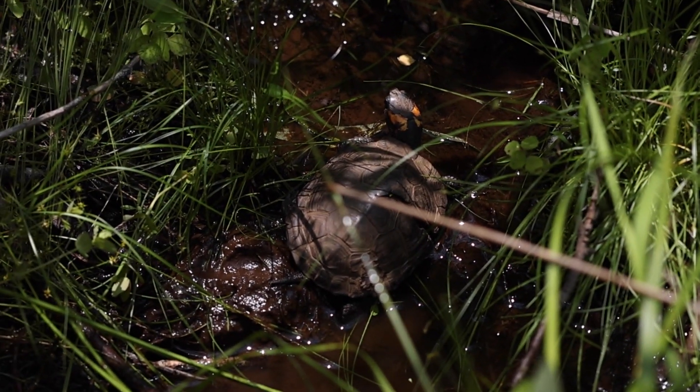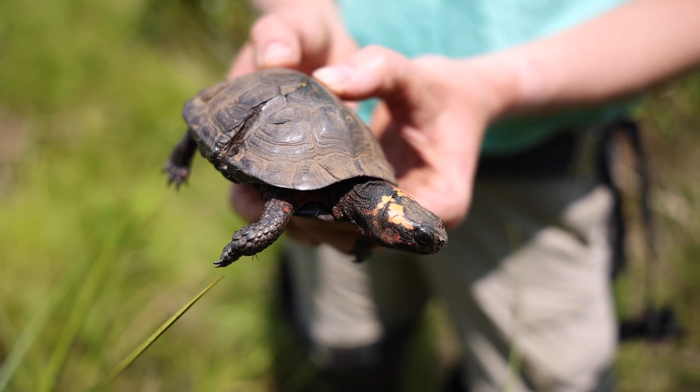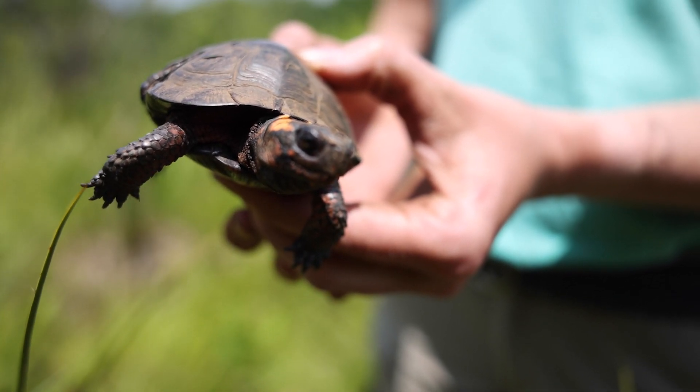One of the turtles we encountered on this recent survey was 6.6, and 6.6 had been stepped on by a cow many years ago. She came back to the zoo, healed, and she's back in the wild doing great. This is multiple years that we've seen her since that incident, and she's a happy, healthy turtle now.